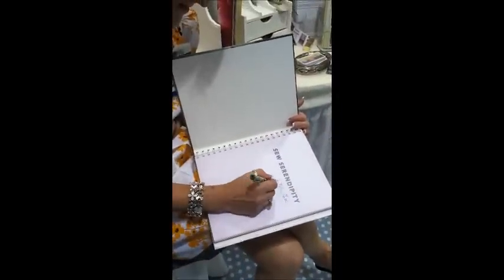Thank you for sharing that. Robin Hill at The Stitching Post. I'm getting my book signed, ladies.